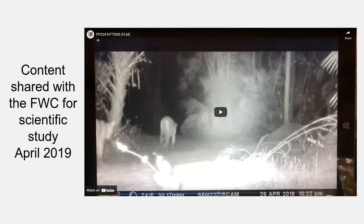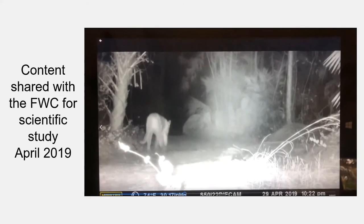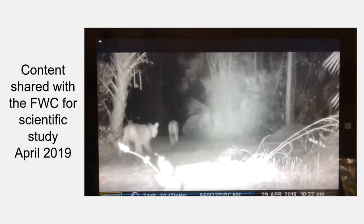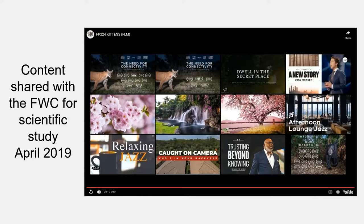We've shared videos with the FWC to help them monitor a disease of unknown origin they have termed feline leukomyopathy, or FLM. It affects panthers and bobcats and started showing up around the 2017–2018 timeframe. Other trail camera programs in south Florida observed what looked like difficulty walking. This imagery from April 2019 shows mom panther FP224 in front, and if you watch the second panther walking behind her, you can see a little wiggle — a wobbly gait.